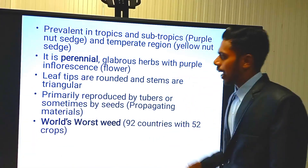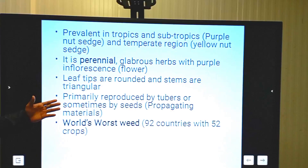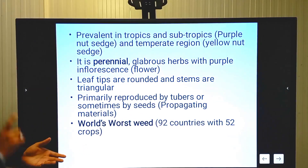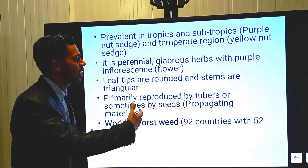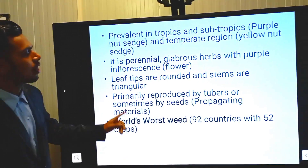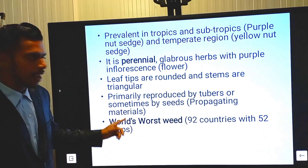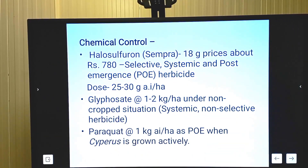It is primarily reproduced by tubers and sometimes by seeds. So the propagating materials for Cyperus rotundus are both seeds and tubers, but for Cyperus esculentus it is only by tubers — please keep this in mind for the exam. It is also known as the world's worst weed, having presence in 52 crops across 92 countries.